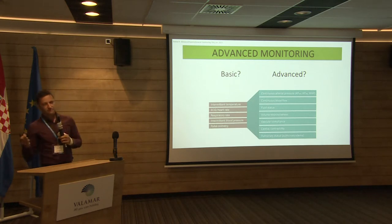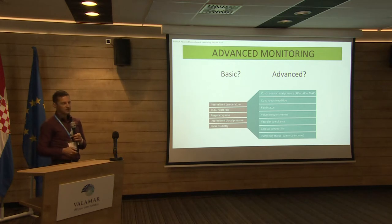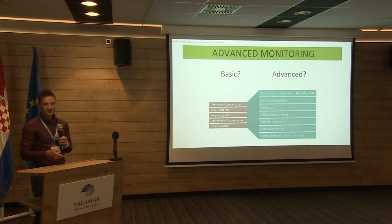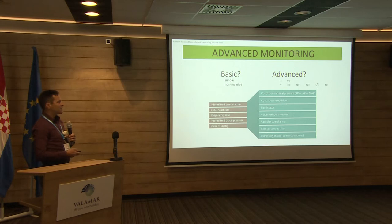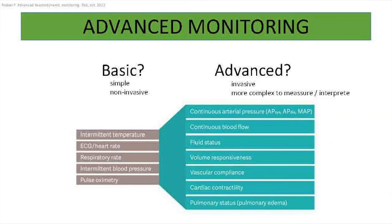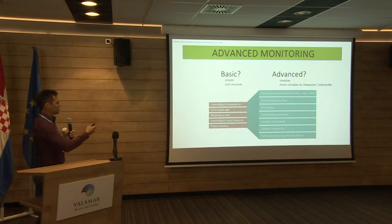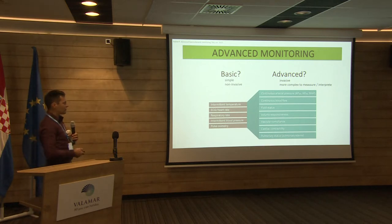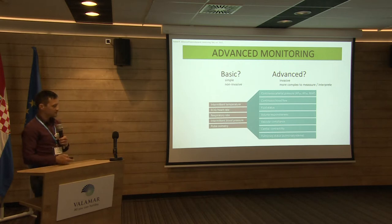When talking about advanced hemodynamic monitoring, there is an artificial line between basic and advanced. Basic monitoring is usually intermittent temperature, ECG, and so on. More advanced monitoring uses more complex numbers — things that are more difficult to measure and more complex to interpret. It's very simple to say a patient has elevated body temperature, but it's much more difficult to interpret the fluid status of the patient. Advanced monitoring is usually more invasive and more complex to measure and interpret.